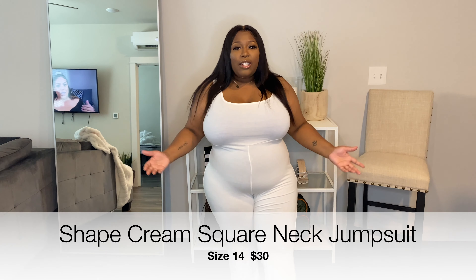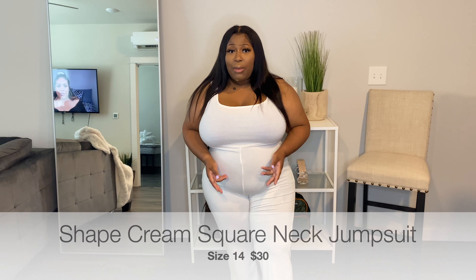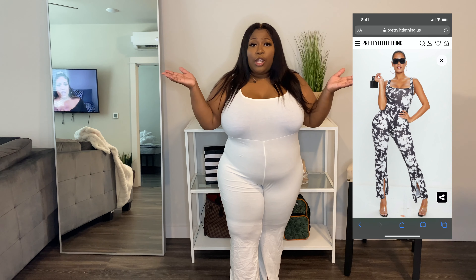The next item I got in this haul is this white jumpsuit with an open hem at the bottom. And I'm going to be honest — I don't like this. It's this kind of material, and it's thick but you can still see through it. I put on shapewear and you can still see the shapewear. I don't like this at all. The hem is not working for me — it looked different on the website, and I'll place a picture so you can see how it really looked. It didn't look like this.